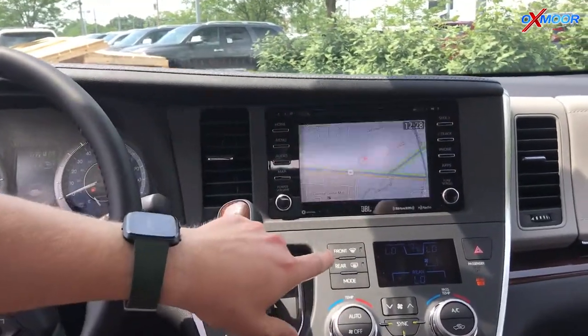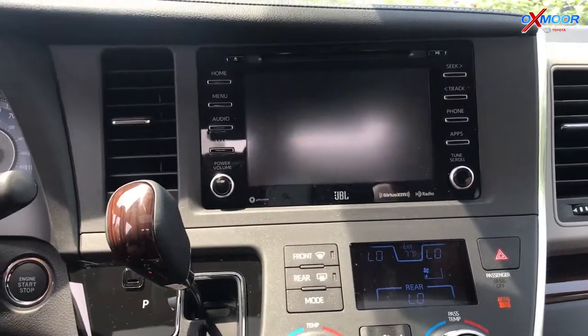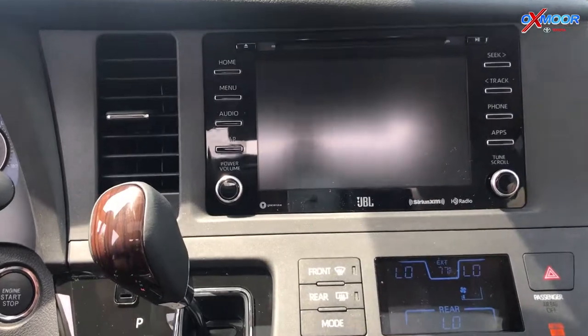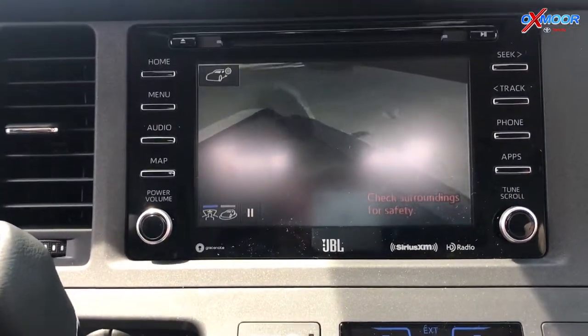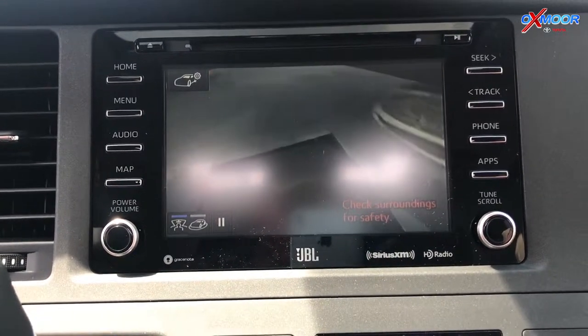Navigation is actually built into this as well, so if you don't want to use Waze you can use that. There's also the bird's eye view — let me show this real quick. Let me turn on the parking assist and check this out — it's going to give me a full scan.